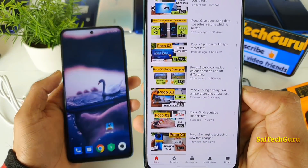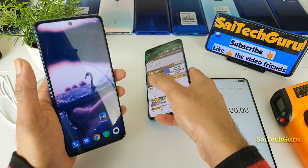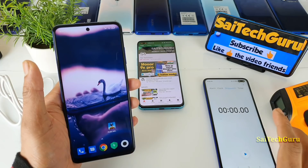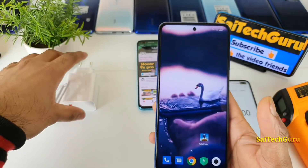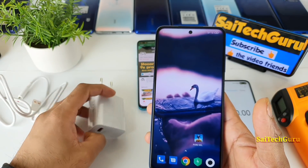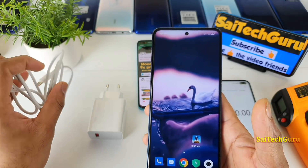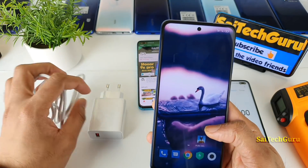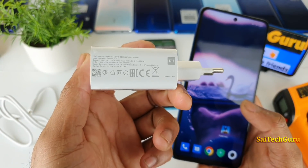Do check that video if you are interested in battery draining. For this charging test while playing PUBG on the POCO X3, I will be using the default charger that came with the phone — the 33W charger and the default cable. I am not using any other cables, adapters, or phones. Just the default adapter with 33W fast charging support.